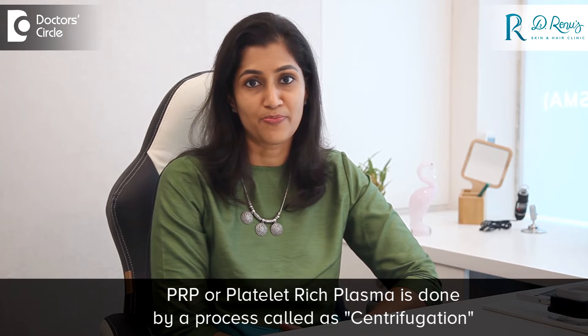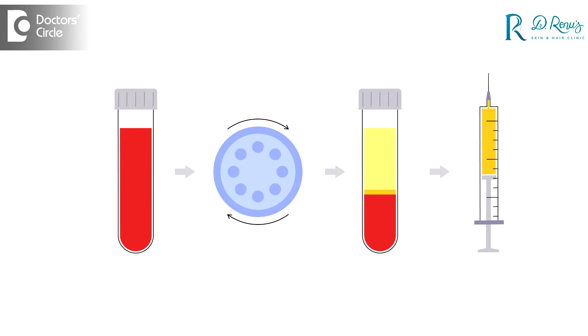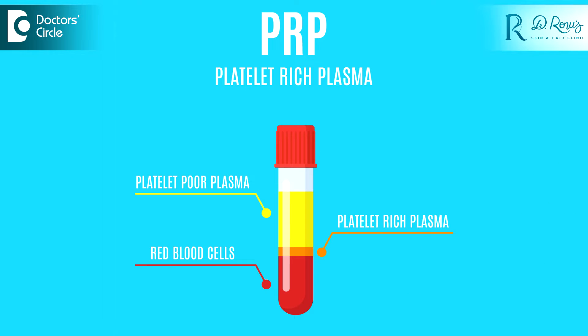So what exactly is this PRP? It is something which we prepare from the patient's own blood using a process called centrifugation. There are different methods of centrifuging and getting the PRP, but the best one is the double spin method where we centrifuge the blood twice. The first is a soft spin where we remove the RBCs or the red blood cells and we get a clear plasma, and the second is a hard spin where we get this platelet-rich plasma which has concentrated platelets.